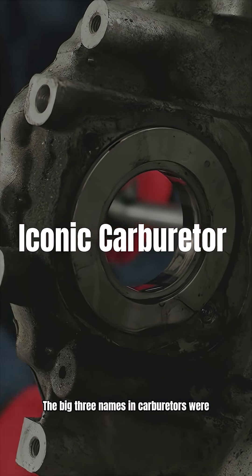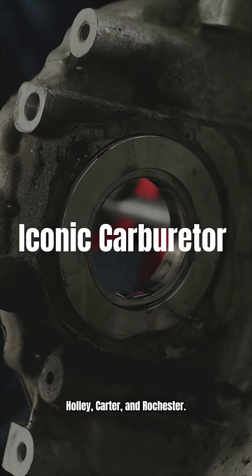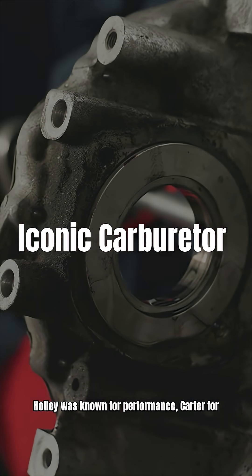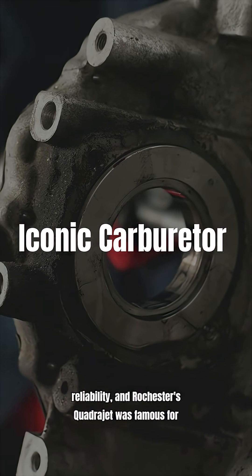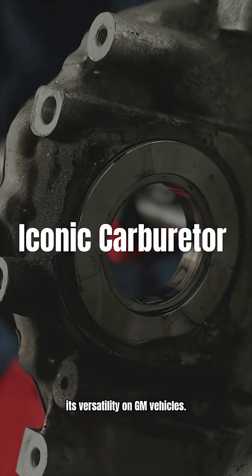The big three names in carburetors were Holley, Carter, and Rochester. Holley was known for performance, Carter for reliability, and Rochester's Quadrajet was famous for its versatility on GM vehicles.